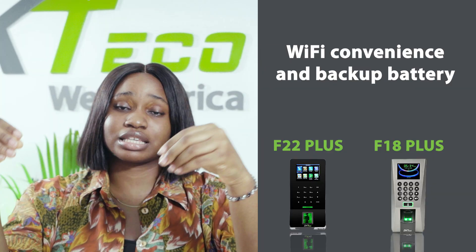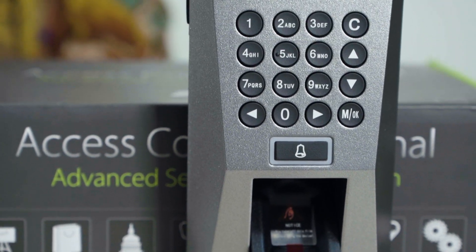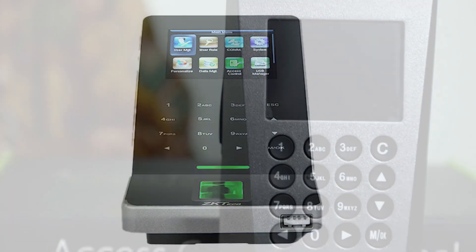This powerful tool allows you to manage your entire workforce from a central location. Whether you're looking for a reliable attendance system with Wi-Fi convenience and backup battery, or a comprehensive attendance and access control solution with the power of BioTime Africa, the F18 and F22 Plus new lineup has you covered.